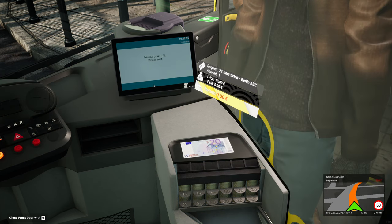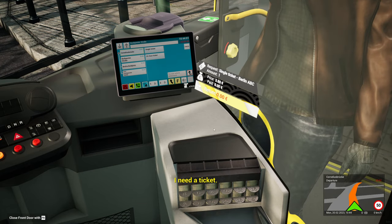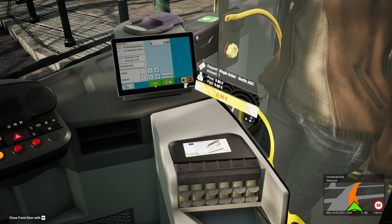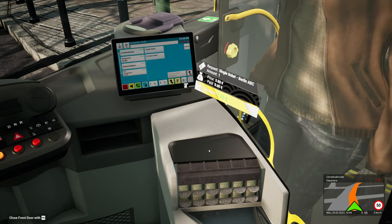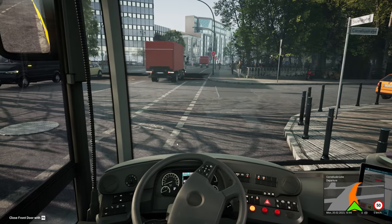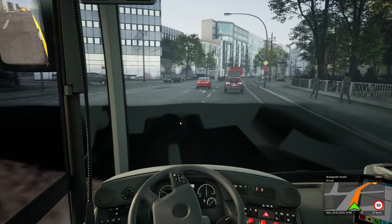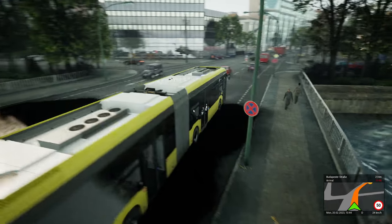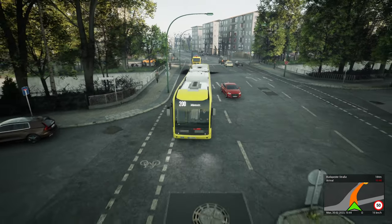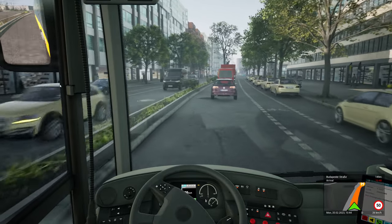You can't pay with notes because I have no change. Right, single ticket A, B, C — cash — 1 euro 20. There you go, take it and sit down, thank you. We appeared to have — is that a shadow? It's a random black splodge — maybe someone's had an oil spill. It's gone now — that's good. Cleared up the oil spill very quickly. They're good like that in Germany — very efficient.